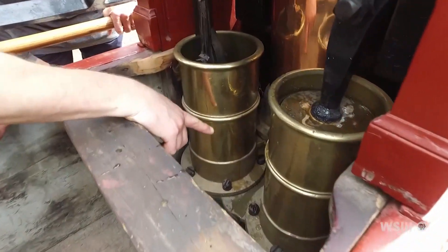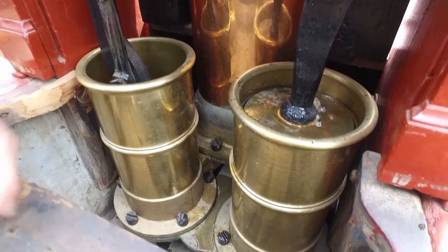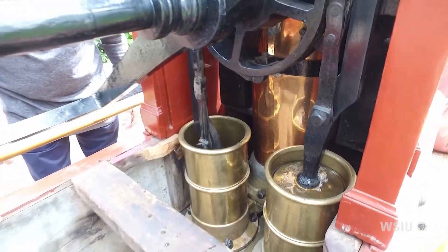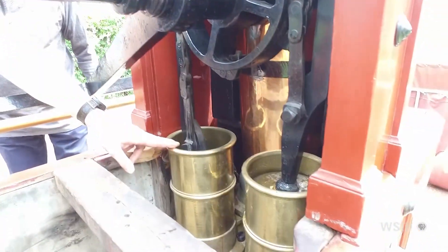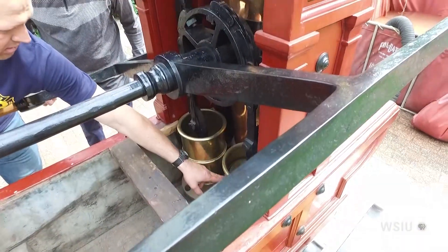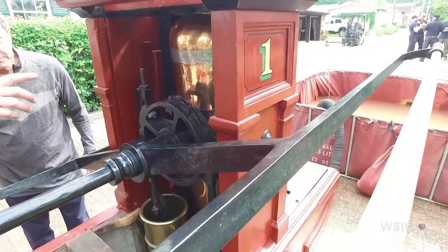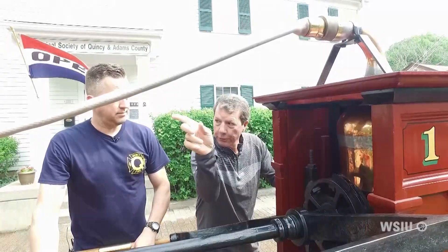The way we have it set up today with the hard suction, water is drawn in to this manifold down below these two cylinders. As you pump, there are pistons — it's all brass — and it would have had leather gaskets or cups in there, which would have worn out regularly or needed to be kept oiled, whale oil or whatever they used. When you raise the brake, you're drawing water up into one cylinder, while the other is full of water, pumping it into another manifold with a one-way valve.